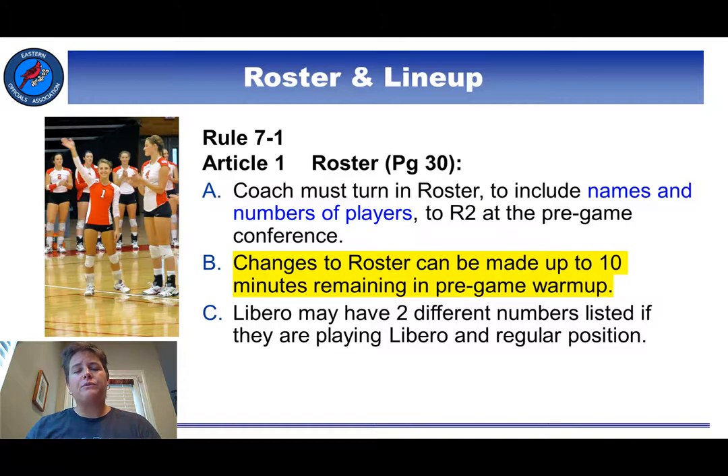The first article of this rule lays out the roster and when it's due. Notice that the only required information on the roster by rule are the names and numbers of the players. There's nothing in the rules that states that coaches' names or other bench personnel need to be listed, although we tend to see coaches include that information too.